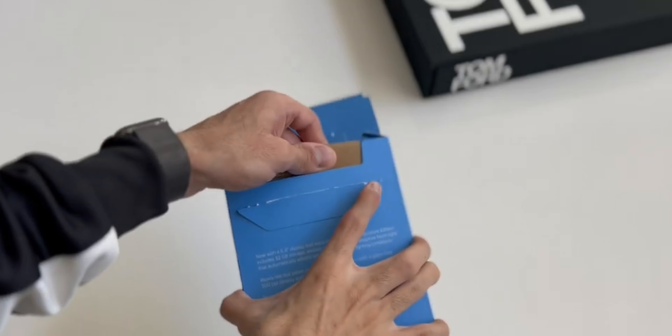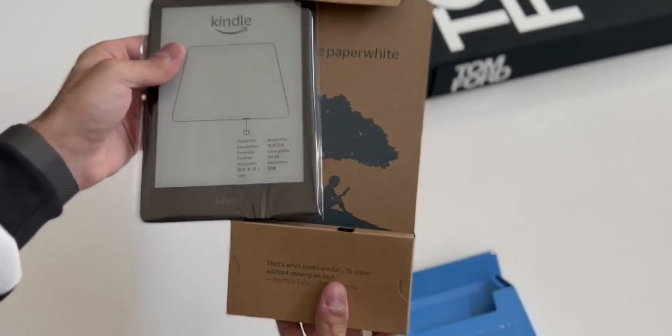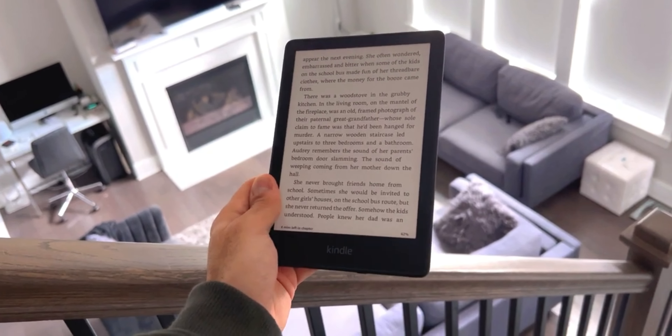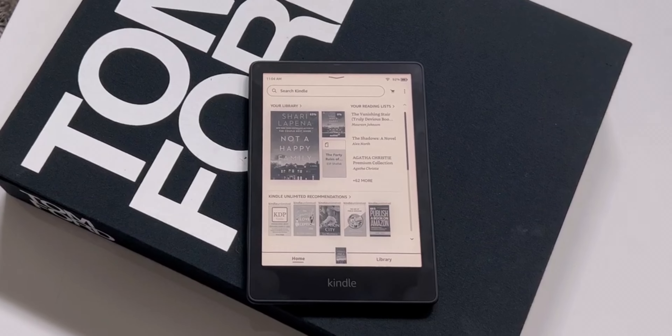Hi everyone, this is Faiz and welcome to my channel. In today's video, we're going to talk about the future of the Amazon Kindle in 2022. But before we do that, let's take a look at the current lineup of Amazon Kindles.